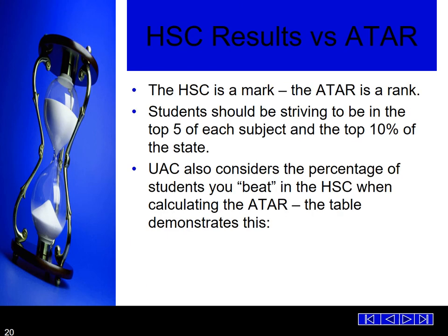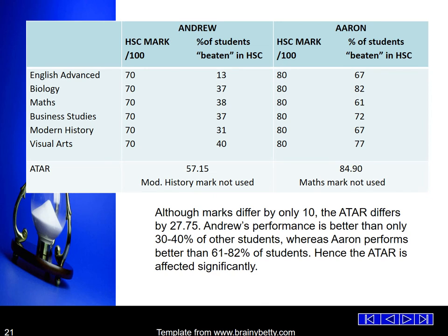HSC results versus ATAR: the HSC is a mark and the ATAR is a rank. Students should be striving to be in the top five of each subject and the top 10% of the state. UAC also considers the percentage of students you beat in the HSC when calculating the ATAR. As the table demonstrates, students can have very similar marks — only 10 marks difference — but the increase in the ATAR rank comes from the percentage of students the student has beaten. Although marks differ by only 10, the ATAR differs by 27.75. Andrew's performance is better than only 30–40% of other students, whereas Aaron performs better than 61–82% of students, hence the ATAR is significantly affected.